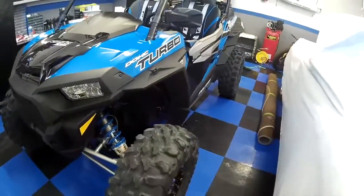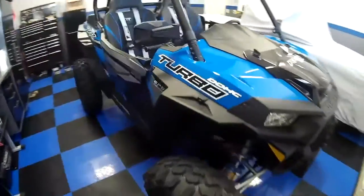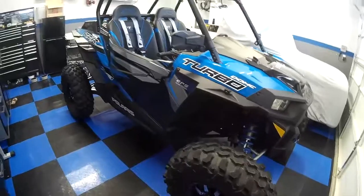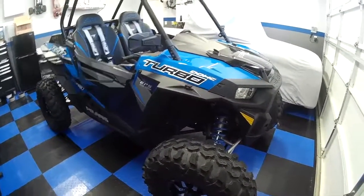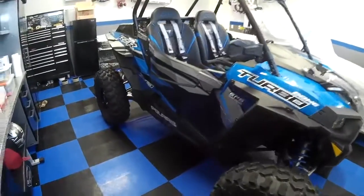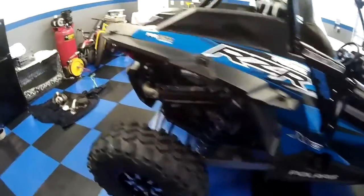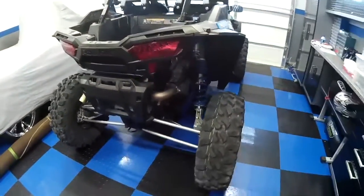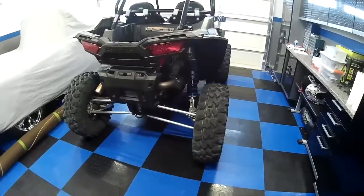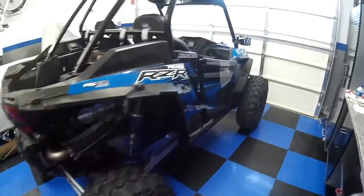That's pretty much it for now — I've got some new parts coming which we'll do a different video for. So this is a 2018 model, it's brand new. The turbo has the 925cc parallel twin cylinder, turbocharged, 168 horsepower. It has the CVT transmission which uses a belt, four wheel drive with selectable 2 and 4 wheel drive that you can select on the fly.